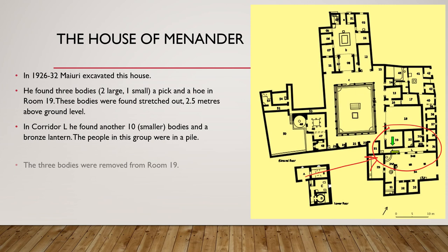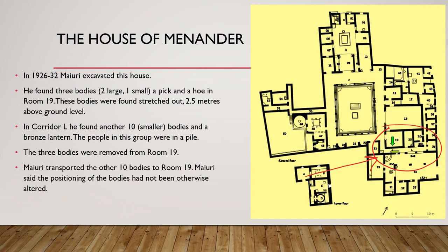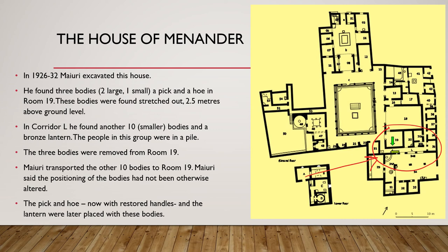The people in corridor L were at ground level and were essentially found in a pile. What subsequently happened is that the three bodies were removed from room 19 by Maiuri's instruction, and the ten bodies found in corridor L were placed inside room 19. According to Maiuri's own detailed notes, the positions of the bodies were reproduced in room 19 as they had been found in corridor L, and the pick and hoe — now with restored handles — along with the lantern were later placed with these bodies in room 19.